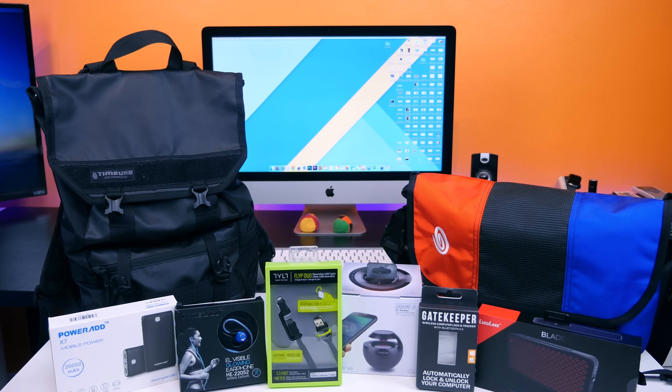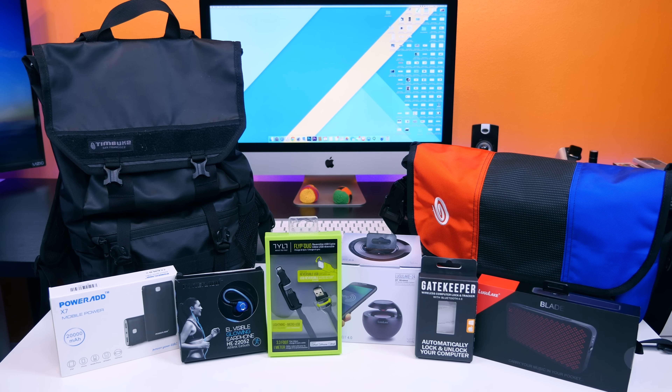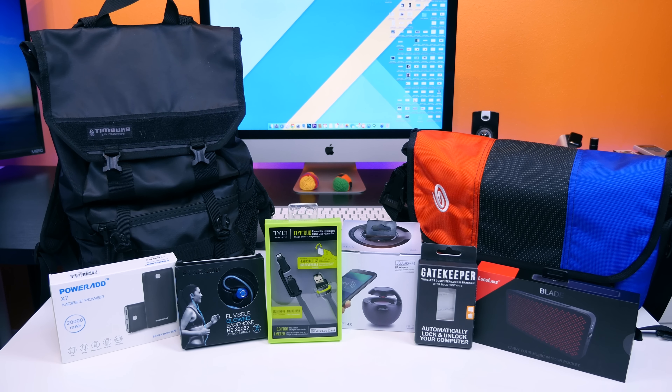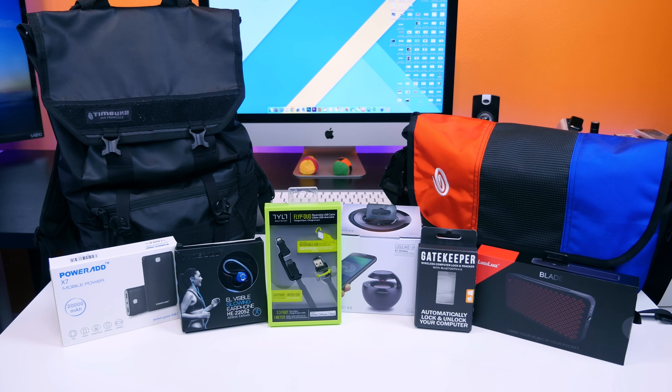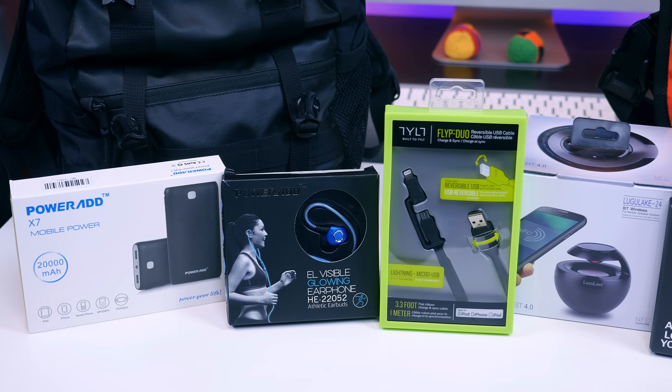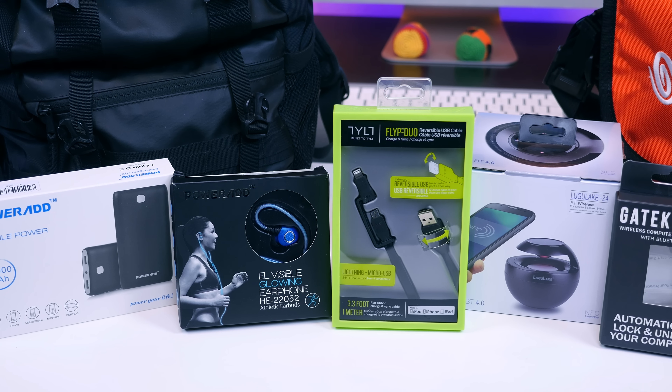Hey, what's going on? PhoneDog's Beau HD here, and I've gathered several must-have tech items for back-to-school. I went on Amazon and picked out several items that I think would be extremely beneficial for school. Many tech reviewers are highlighting back-to-school products that cost hundreds of dollars, including laptops and tablets.